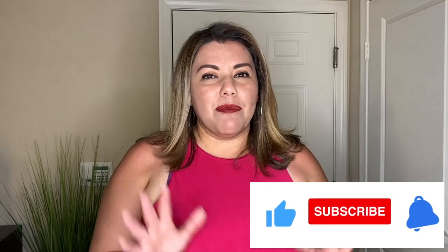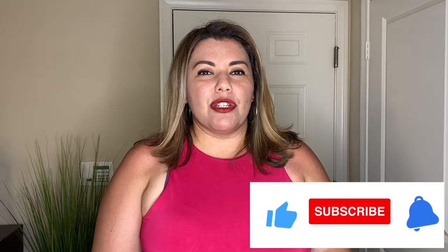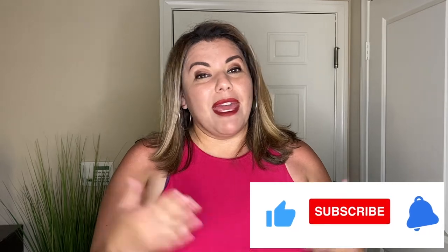Welcome to What Wendy Wears. Today we have an Express haul for you and it's all about workwear. If you like these type of videos please hit the like, subscribe, and the notification bell. I have about 10 pieces that I'm going to show you from Express, and I'm super excited to bring them to you, so let's go ahead and get started.